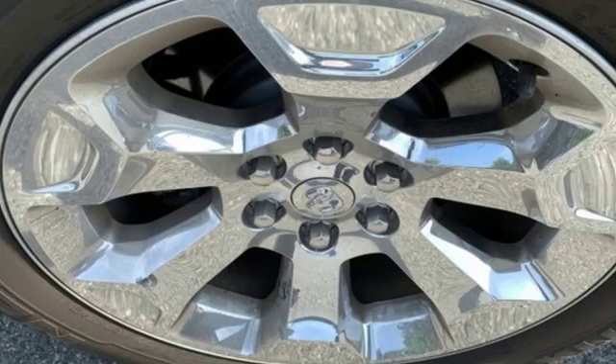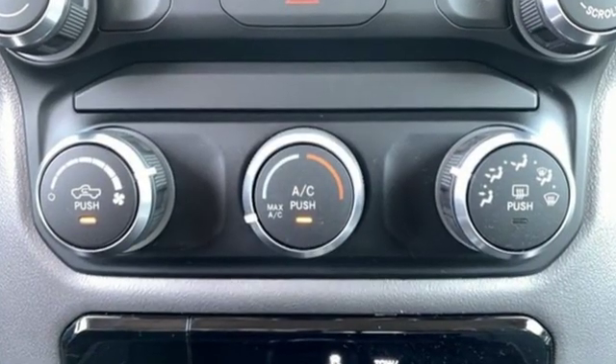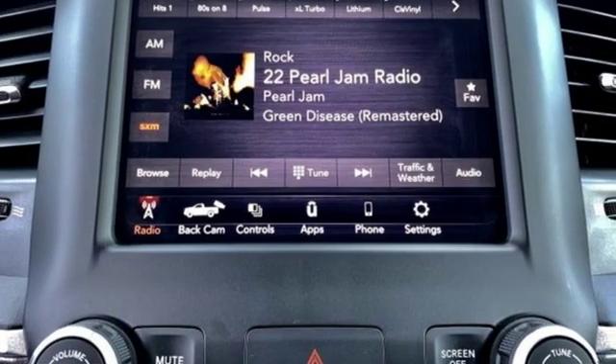Reputations aren't given, they're earned. At the end of our testing, the decision was unanimous. Hands down, the Ram ran away with this truck of the year award. Ram gets the job done. Stop in for a test drive and make it yours today.